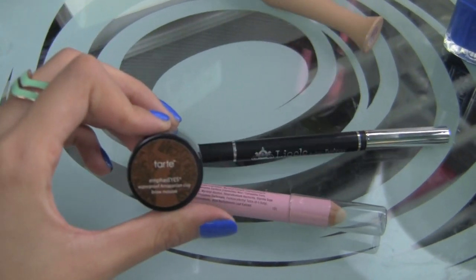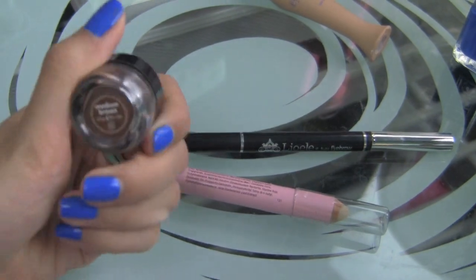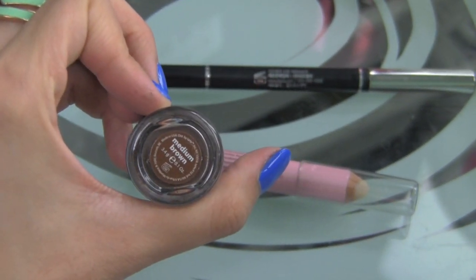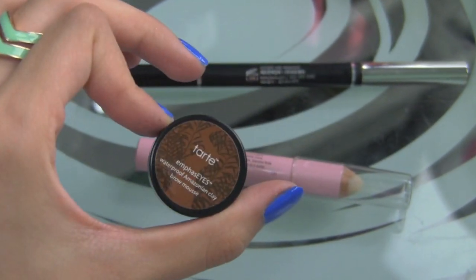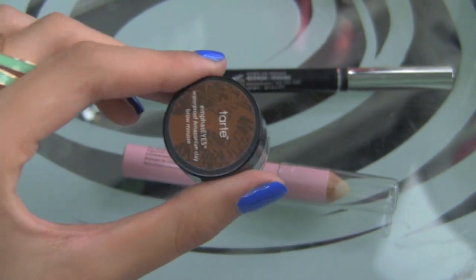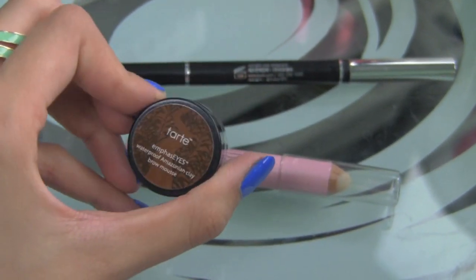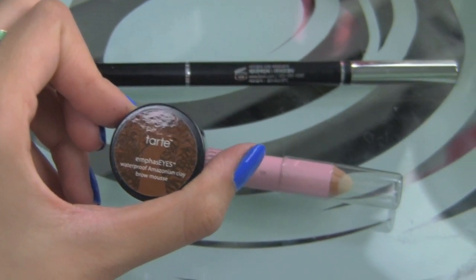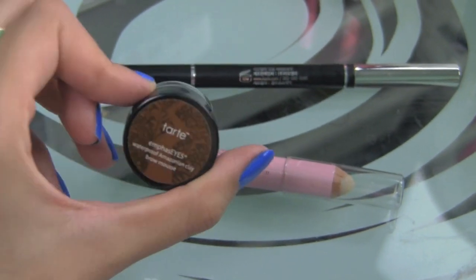And then my Tarte Eyebrow Mousse in Medium Brown. This is for when I need a more defined brow. I use it to define my outer edges because it is a little bit harsher. I used to use only this, and a lot of people said my brows looked kind of harsh. But I really do love the texture of this stuff, and it's great if I need my brows to be more defined — like for a nighttime event or when I want a more defined brow depending on what type of makeup I'm wearing.